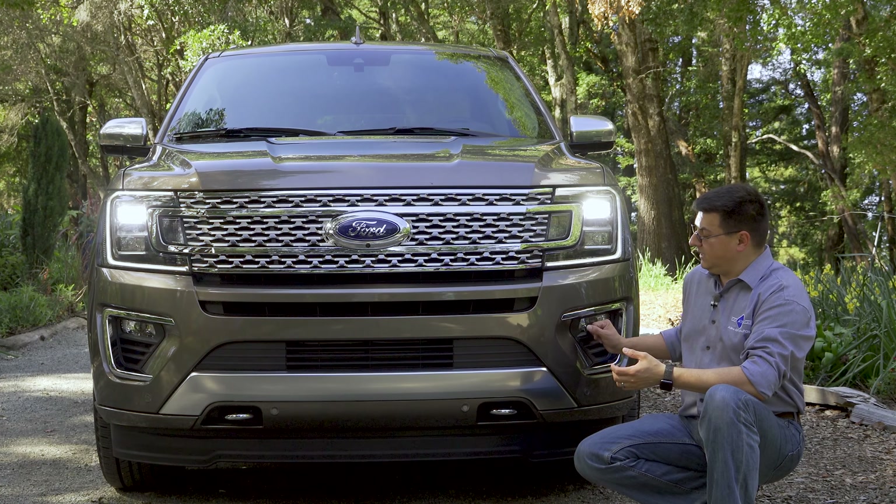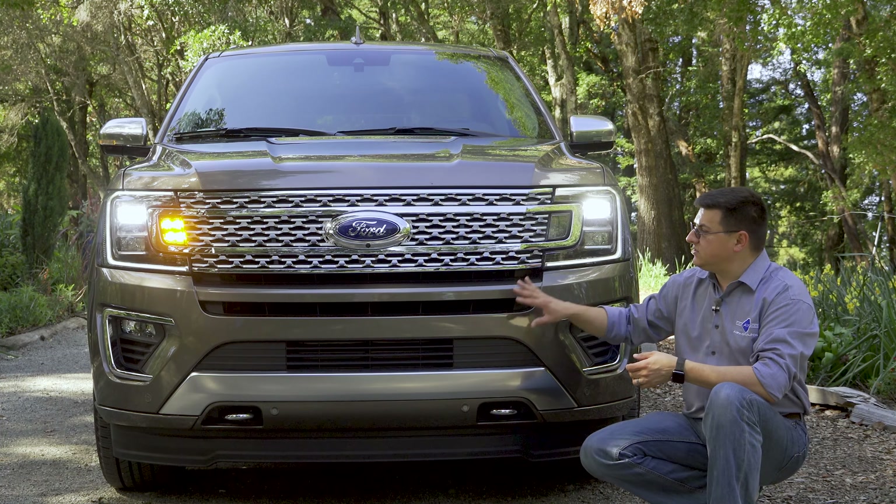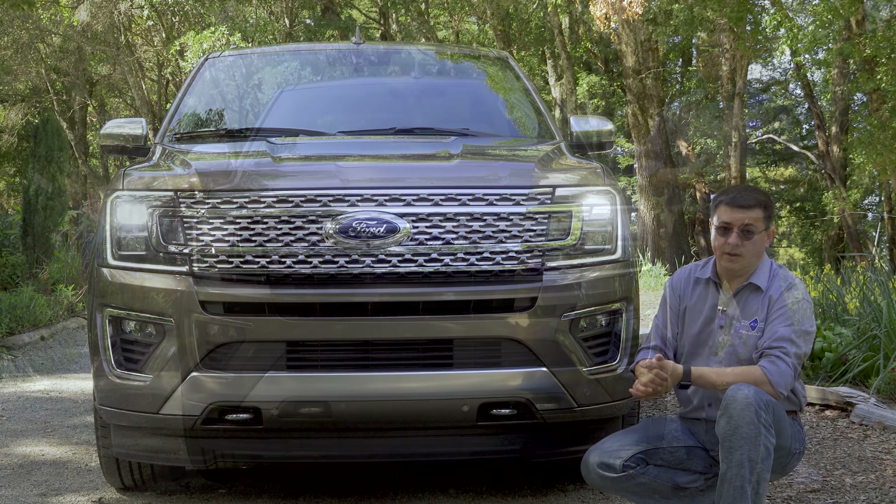At the bottom of the bumper, we find fog lamps and chrome tow hooks in the four-wheel-drive models, well-integrated front parking sensors, and a great deal of cooling up front, because obviously this vehicle was designed with towing in mind.